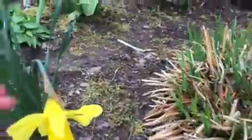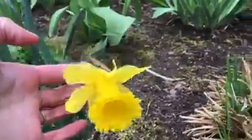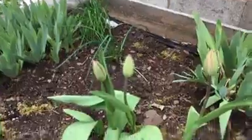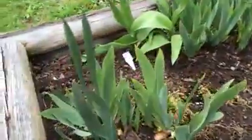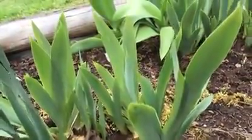And I have a yellow daffodil that's currently flowering. Over here we've got some more tulips that are about to open. And these are some bearded irises that are coming up as well.